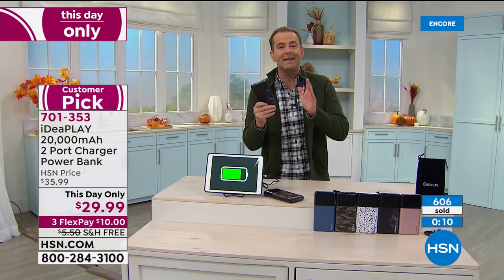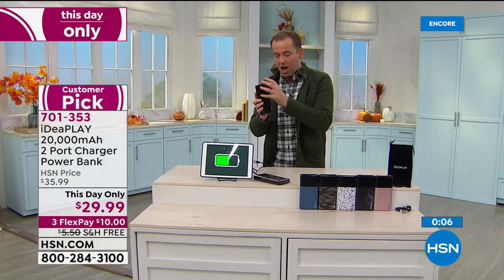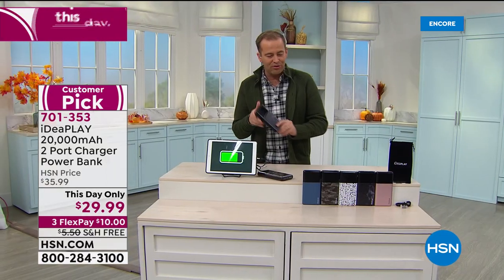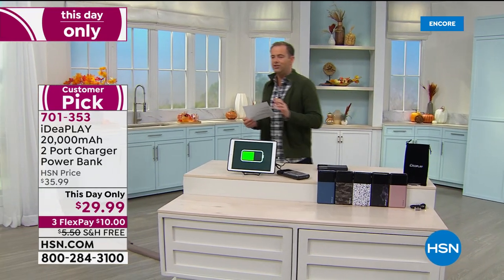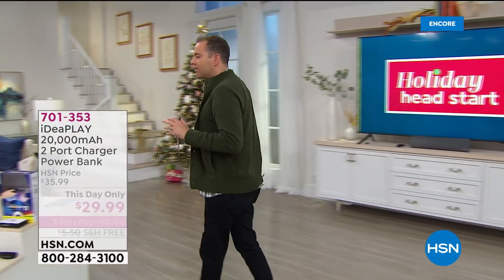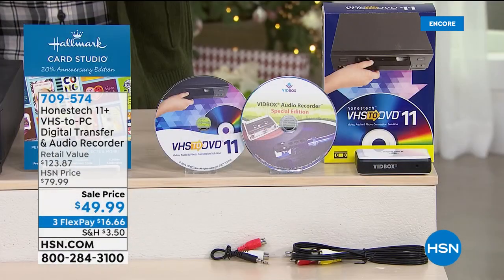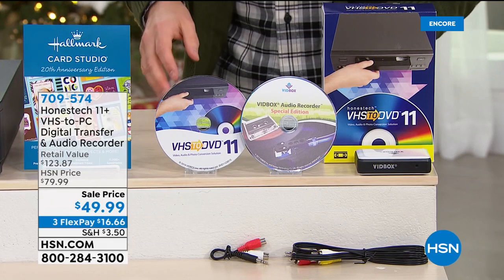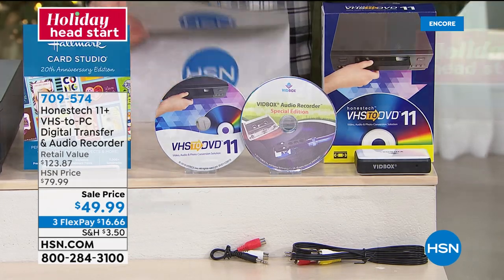Put one in the glove box of your car, give one to your son or daughter away at college — everybody needs portable power on the move. Lowest price ever and free shipping and handling included. Now, rounding out this hour — a product that solves a problem so many of us have: memories locked away on VHS, eight-millimeter film, camcorder tapes. This is from Honest Tech — the number one best-selling VHS conversion solution in America today on HSN, with a big customer pick rating and four- and five-star reviews.